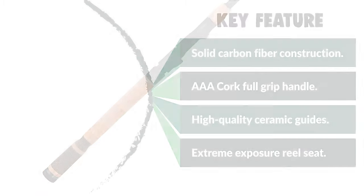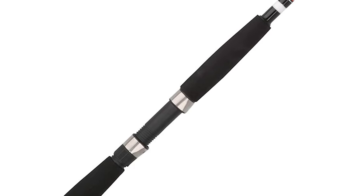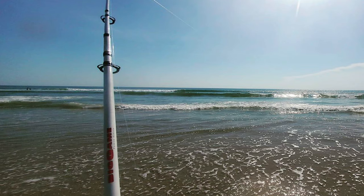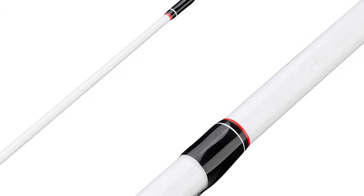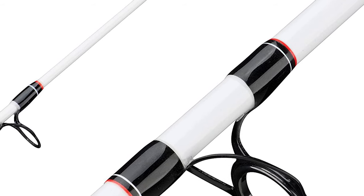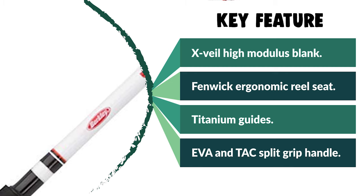Number four: the Berkley Pier Fishing Rod. Built for big fish, the Berkley Pier Fishing Rod comes with strong fiberglass matched with durable components. It has an ergonomic reel seat that is light, strong, and corrosion resistant, along with a durable EVA and TAC split grip handle for a comfortable hold. It handles both freshwater and saltwater species. The rod features durable stainless steel guide frames with titanium oxide inserts that lock your reel on tight for years.